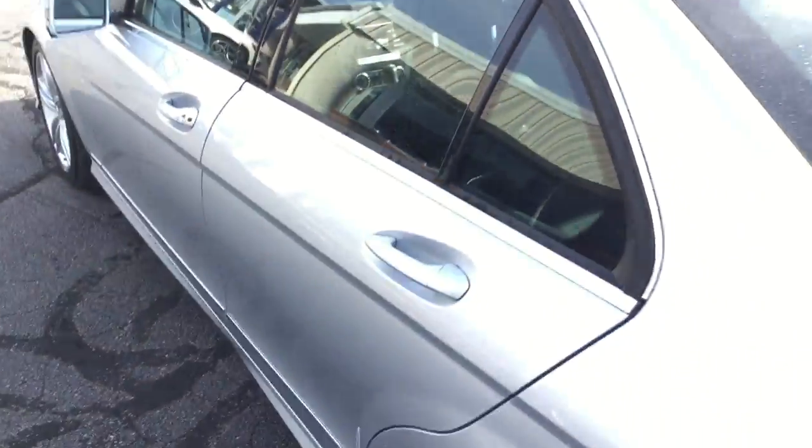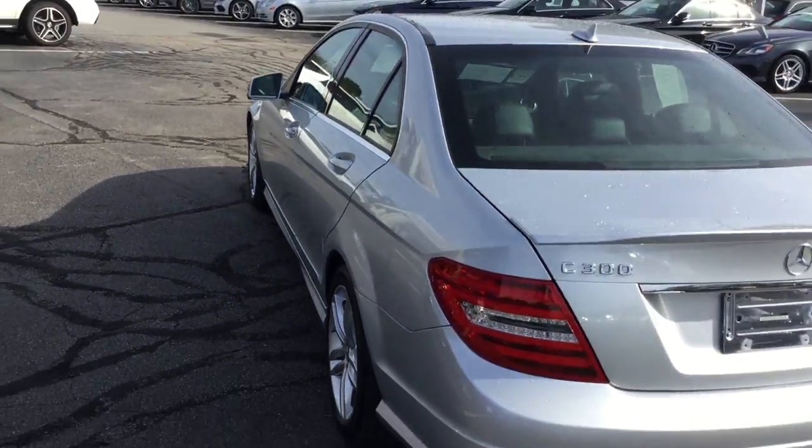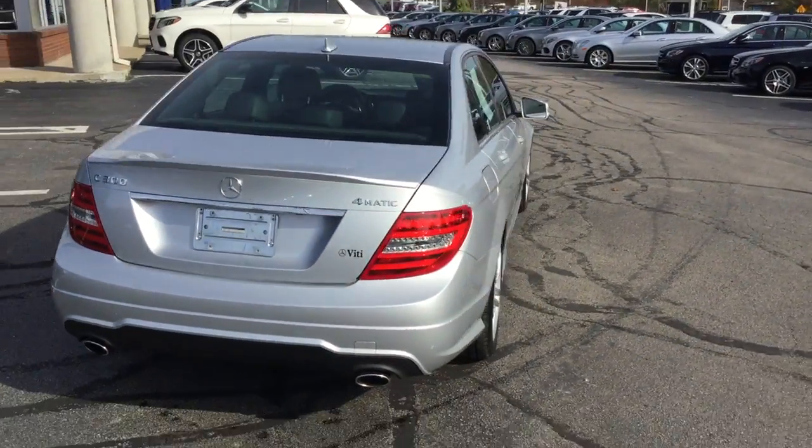We'd love to show you the vehicle. Please feel free to come by or give us a call, and we'd even be happy to bring the vehicle to you. Thank you.